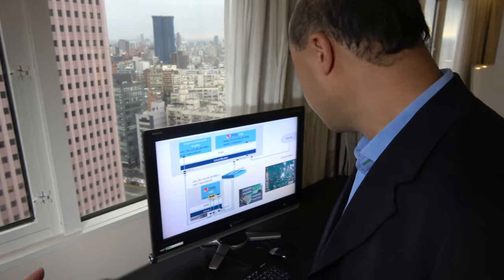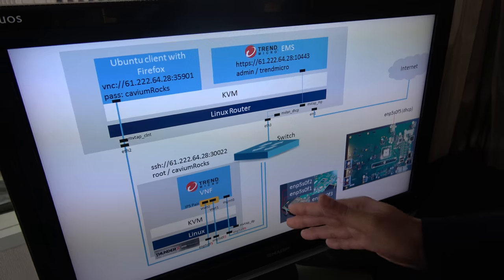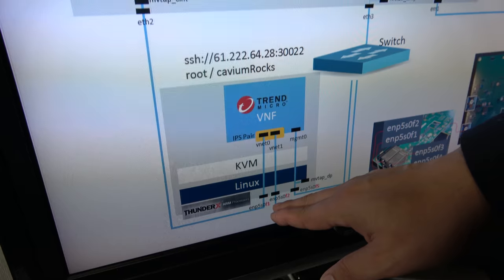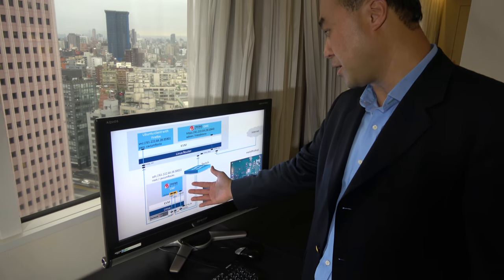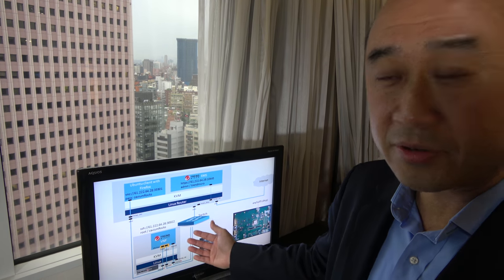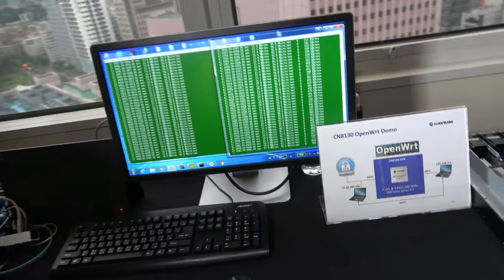The screen is showing another demo running on the ThunderX server processor — a 48-core ARM-based processor running standard Linux, KVM, and also a commercial VNF from Trend Micro, which is a security application. It is an NFV demo.